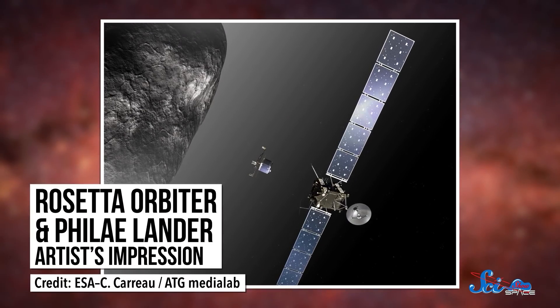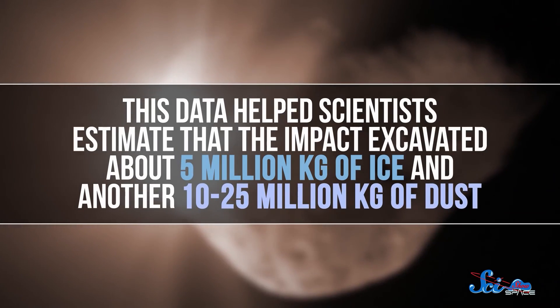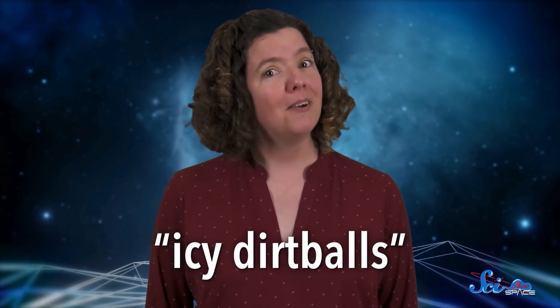Fortunately, the flyby had plenty of backup. A vast array of space-based observatories tuned in for the collision, including Hubble, Spitzer, Swift, and XMM-Newton. These telescopes, plus many more on the ground, collected data in a huge number of wavelengths. ESA's Rosetta mission, which was already on its way to another comet, got in on the action too. This data helped scientists estimate that the impact excavated about 5 million kilograms of ice and another 10 to 25 million kilograms of dust — more dust and less ice than researchers had expected. So while comets are often called dirty snowballs, the results from Deep Impact suggest that icy dirt balls might be a better name.